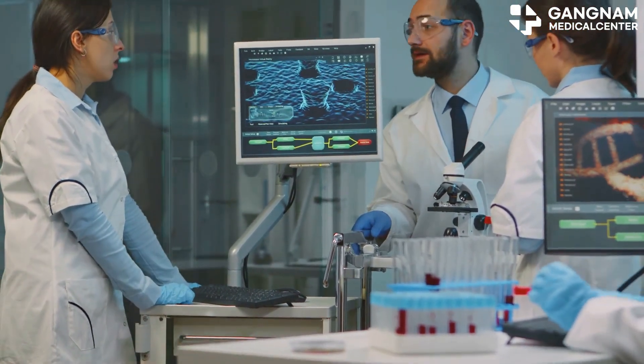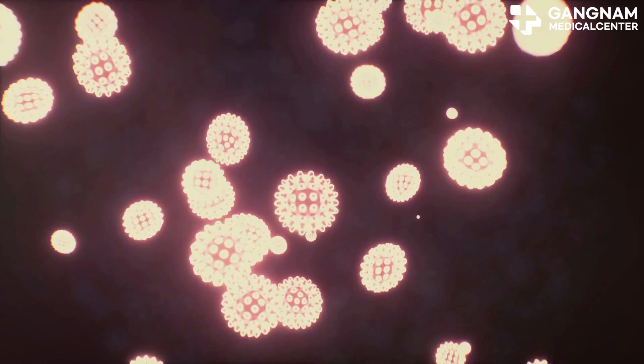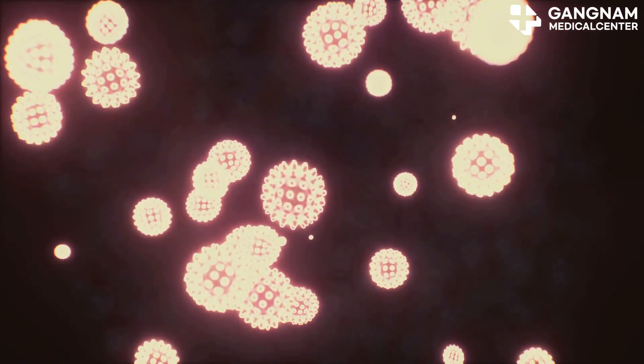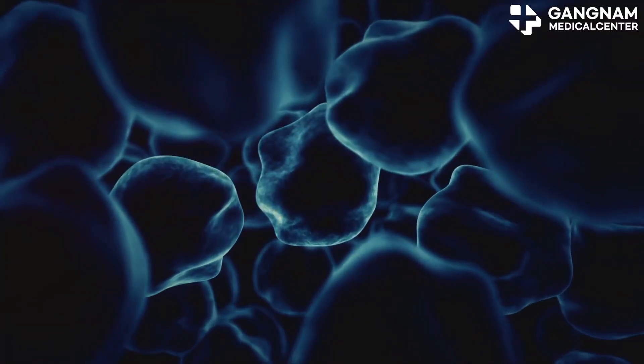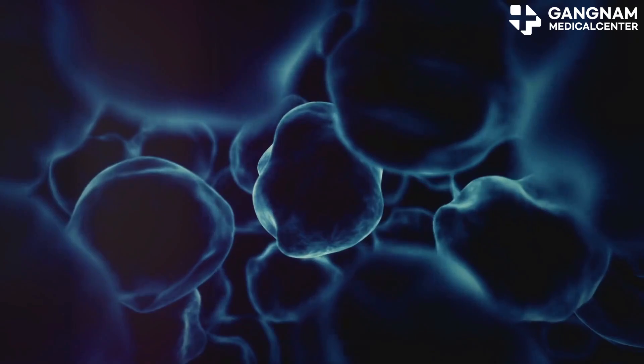Alright health professionals, let's dive into the fascinating world of exosomes. Exosomes are microscopic vesicles, around 30-150 nanometers in size, produced and secreted by cells. They're surrounded by a lipid bilayer membrane and play crucial roles in cell communication and information transfer.